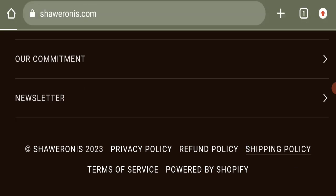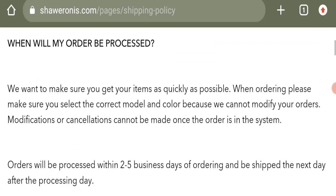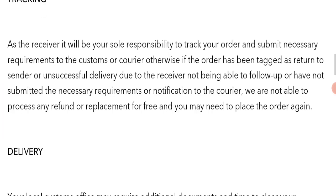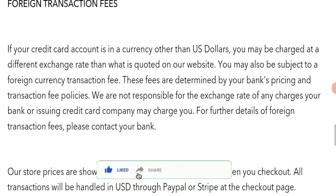Next, we will check the shipping policy. Order processing time takes around two to five business days to process. However, delivery time is not mentioned on the website.